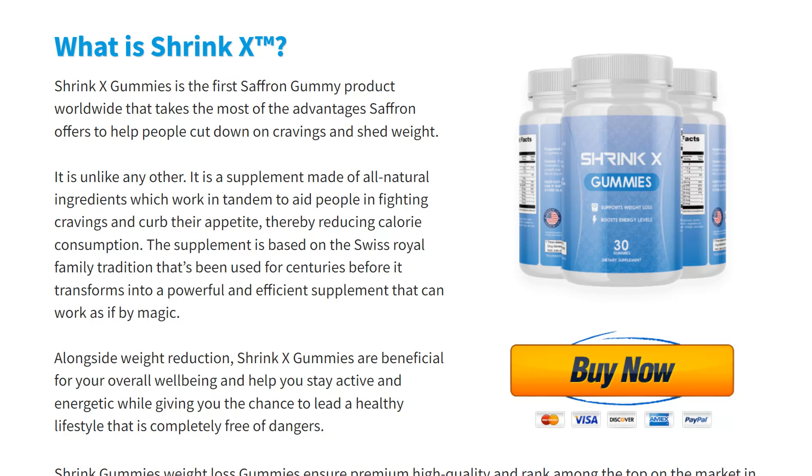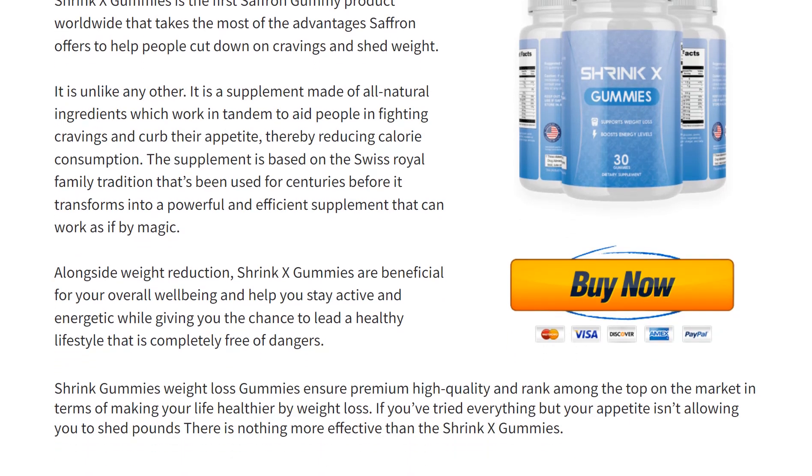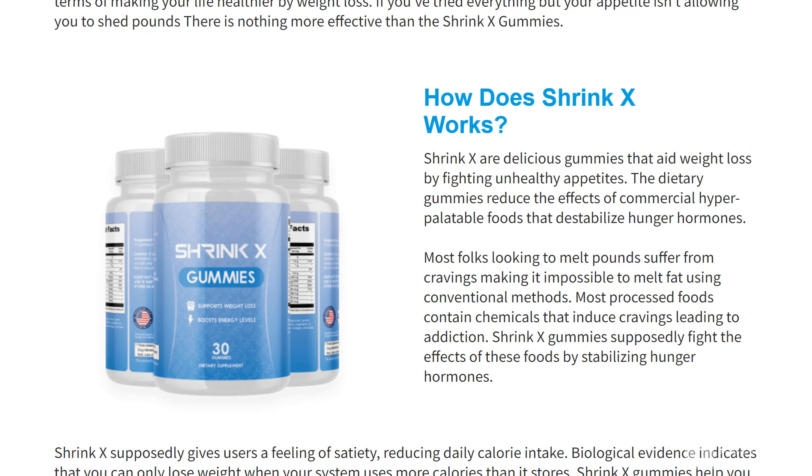Shrink X Gummies is made using several ingredients that have vitamins and minerals that will enhance the speed of your metabolism and make it much more efficient than it currently is. This way, you will be burning fat quicker than normal, which will directly affect your weight.